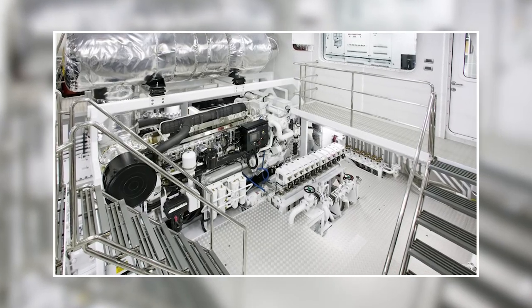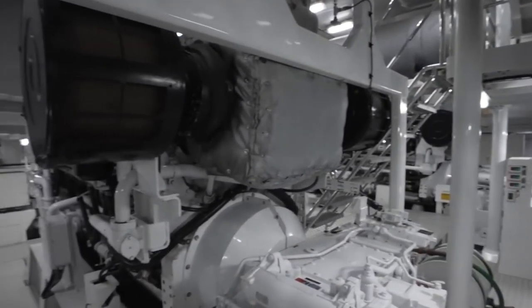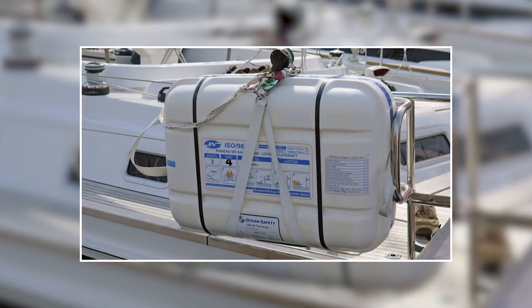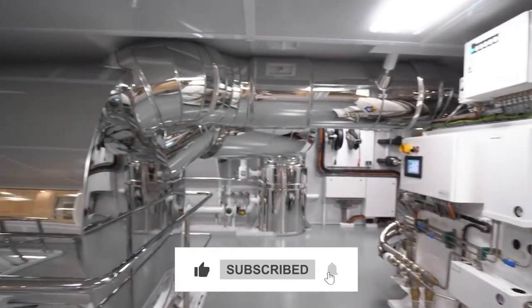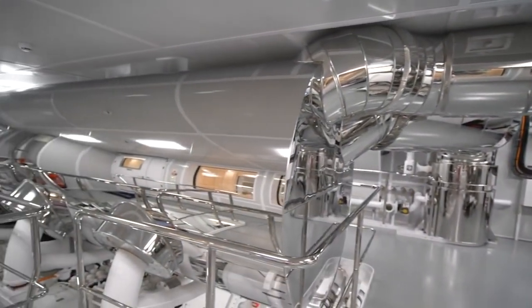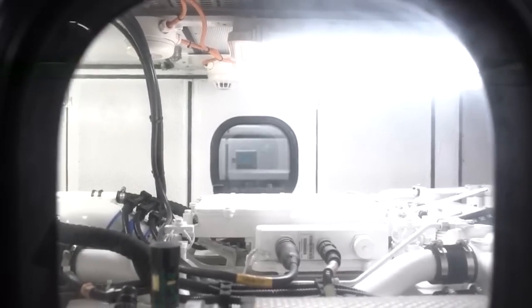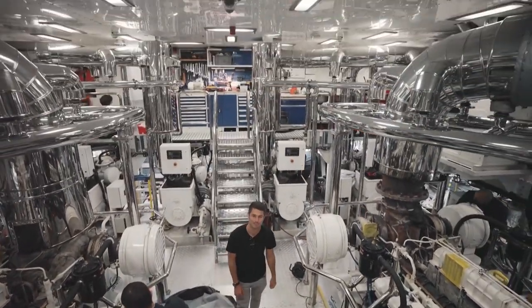The engine room also often houses a system for storing and distributing compressed air, which is used for a variety of purposes such as operating pneumatic tools or inflating life rafts. Overall, the engine room of a Lurssen super yacht is a highly complex and sophisticated space — a testament to the unique engineering and technological prowess that makes Lurssen super yachts the impressive pieces of machinery that they are.